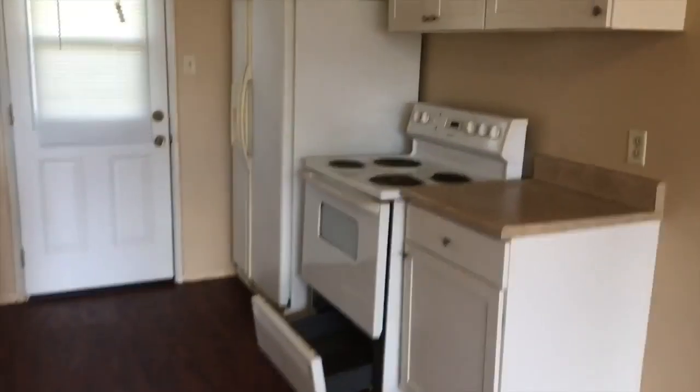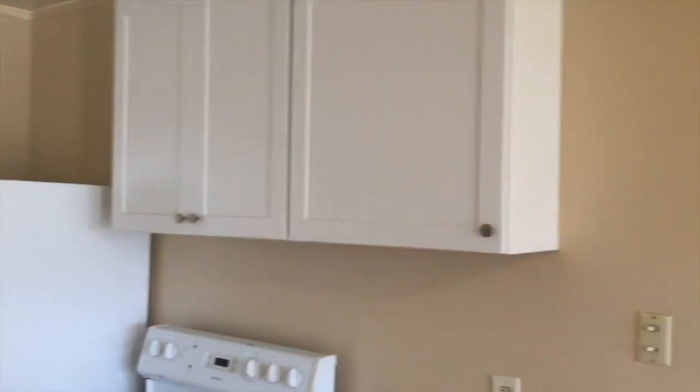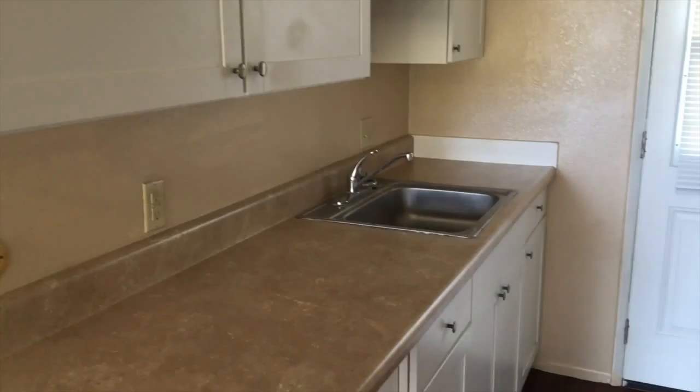And this is your kitchen — refrigerator, stove, sink, cabinetry, counter space, and nice countertops.